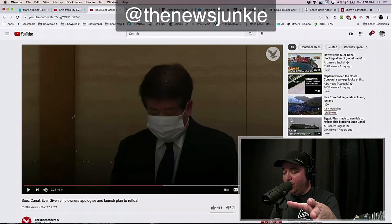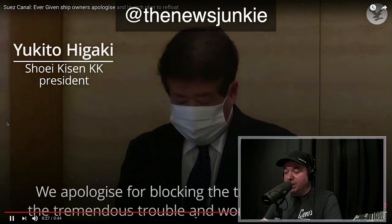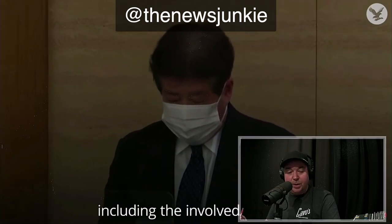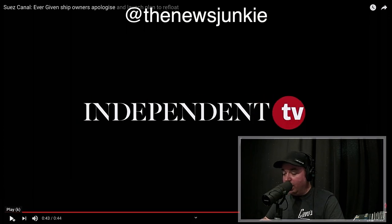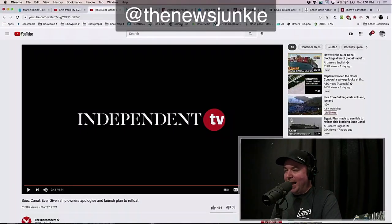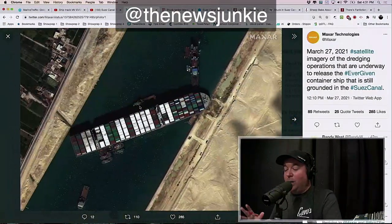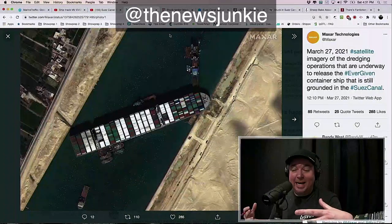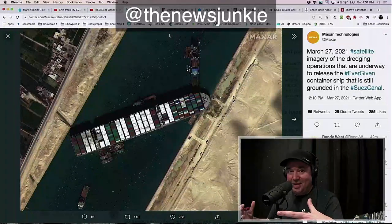Here are the owners of the ship Ever Given apologizing for what's going on: 'We apologize for blocking the traffic and causing tremendous trouble and worry to many people, including the two involved parties. We are aiming to refloat the ship around evening today.' They were thinking they were going to get this thing going by evening on Saturday, but no luck so far even though efforts are underway. They've moved the ship a little bit — some progress — but they're stuck between the owners saying it'll happen today or this weekend, and the dredging company saying it's going to take weeks and weeks.